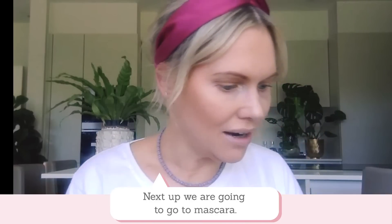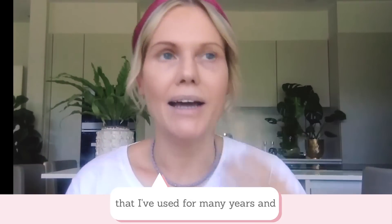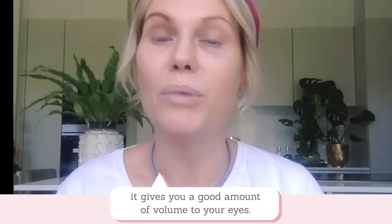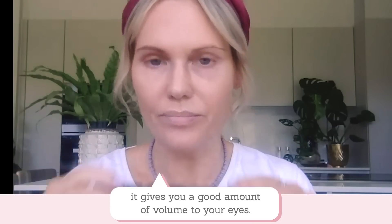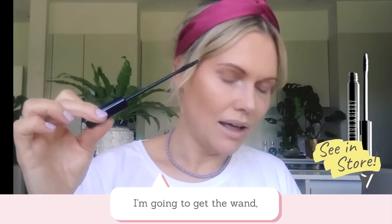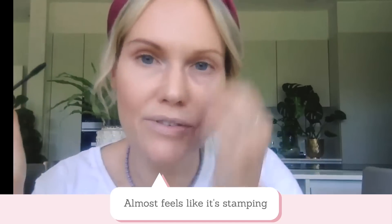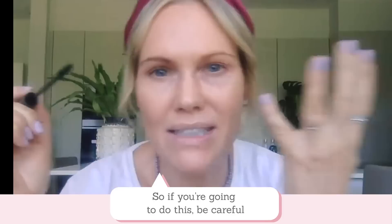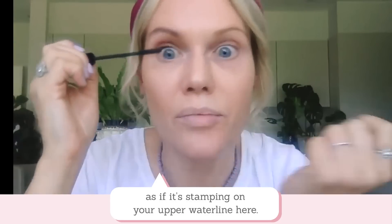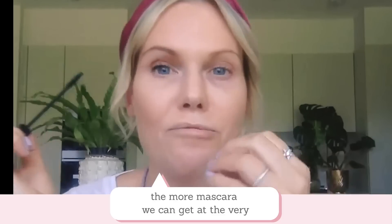Next up we are going to do mascara, and I'm going to teach you a really lovely mascara technique that I've used for many years. It really helps get a fuller looking lash without cloggy, spidery lashes — it gives you a natural look but with a good amount of volume. I'm using a black mascara. I'm going to get the wand and place it right at the root of my lash, so it almost feels like it's stamping on the upper waterline. Be careful if you're wearing contact lenses. The reason I do this is because the more mascara we can get at the very root of our lashes, the fuller our lashes are going to look.